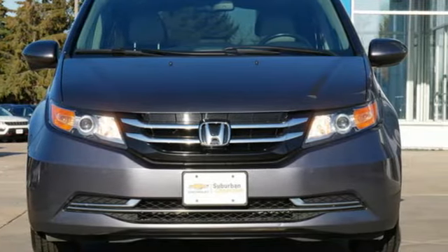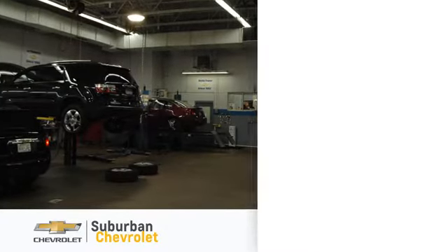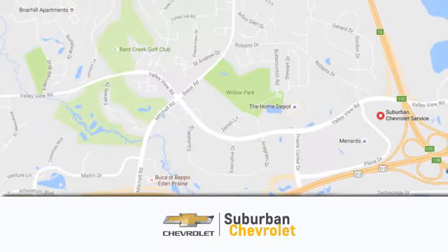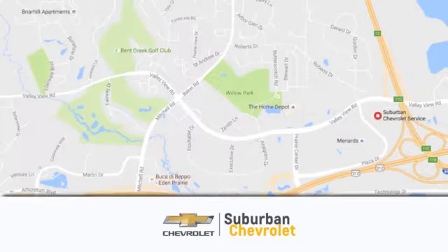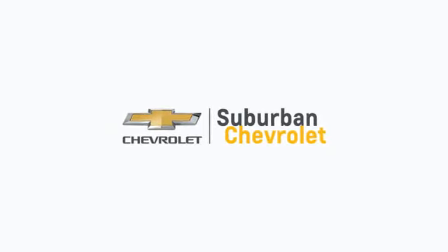Stop in for a test drive and make it yours today. At Suburban Chevrolet, we're all about service, selection and value. We're conveniently located in Eden Prairie at Highway 494 and Highway 5. Suburban Chevrolet, a dealer for the people.